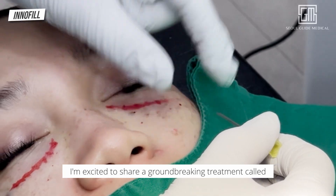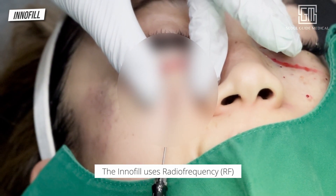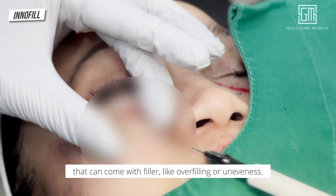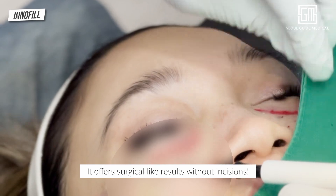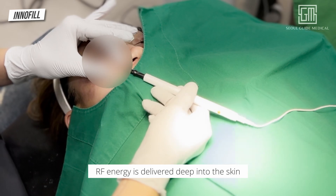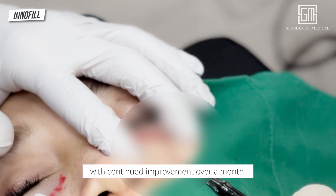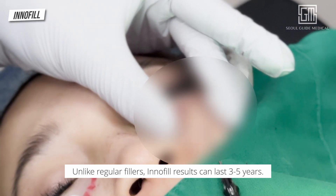I'm excited to share a groundbreaking treatment called Innofil that targets under eye issues. Innofil uses radio frequency to smooth eye bags while avoiding side effects that can come with filler, like overfilling or unevenness. It offers surgical-like results without incisions. After we numb the under eye area, RF energy is delivered deep into the skin, remodeling and strengthening collagen, with continued improvement over a month. Unlike regular fillers, Innofil results can last three to five years.